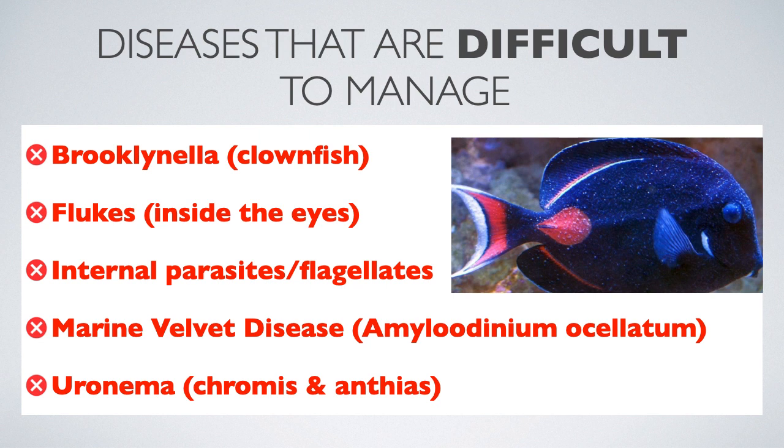You will also notice that flukes become unmanageable once they reach a fish's eyes. Also, there are certain diseases which are more likely to negatively impact certain species. Clownfish are very susceptible to brooklinella, and chromis and anthias have a very difficult time managing uronema parasites. Other fish are more likely to withstand these diseases.